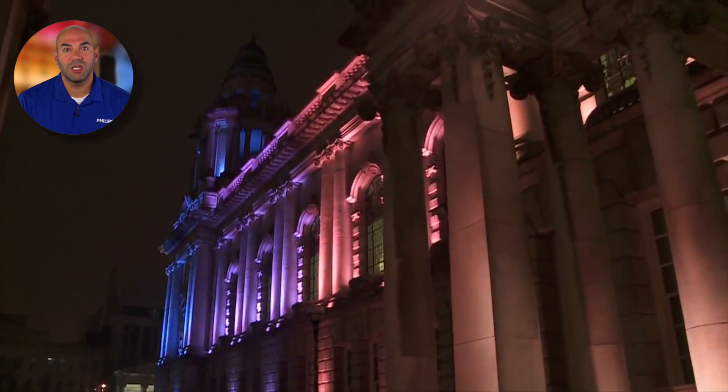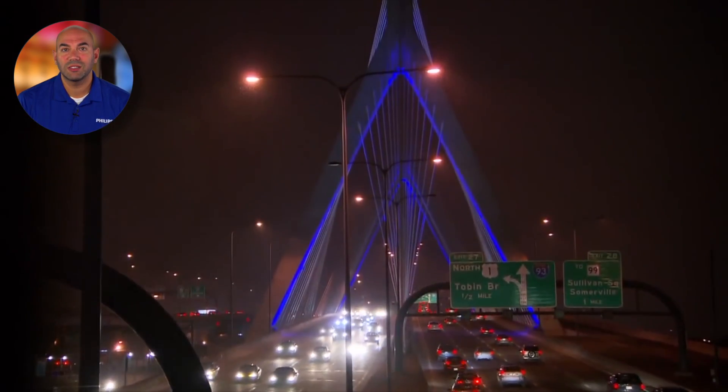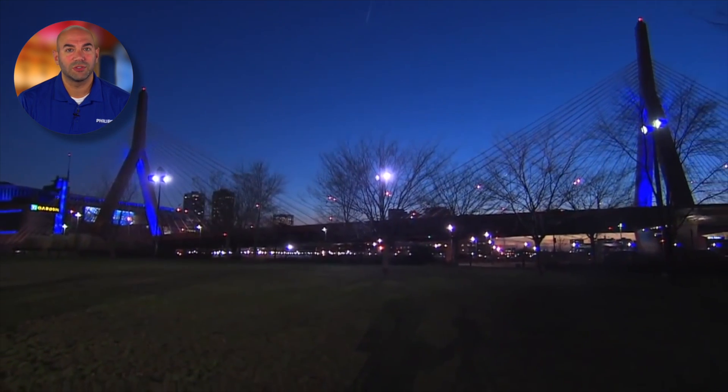IntelliPower also lets you deploy intelligent LED lighting solutions on existing building exteriors, bridges, and any other situation where access to data and mains power sources is difficult, or where the power and data sources must be located at a distance from lighting fixtures.